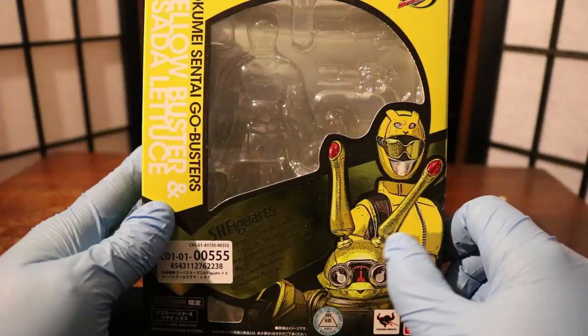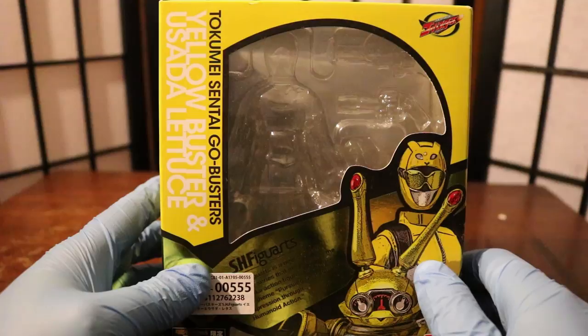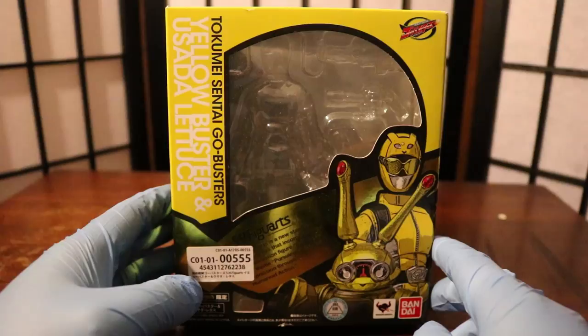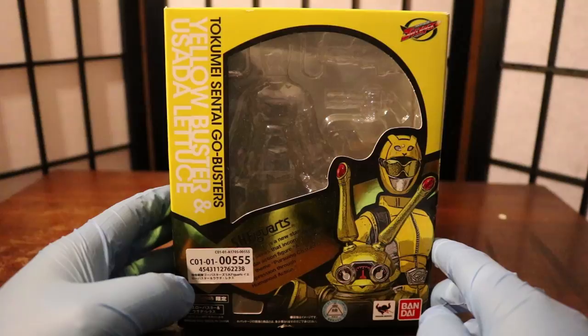I like the artwork here because it features both Usada Lettuce and Yellow Buster. This is a two-pack set. They wanted the core team to have their Go-Busters released, and since Usada doesn't really justify having a whole figure release on his own, they decided to release him with Yellow Buster. But Yellow Buster still comes with the same amount of accessories and hands as Red and Blue Buster — you're not getting cheated out of anything whatsoever.